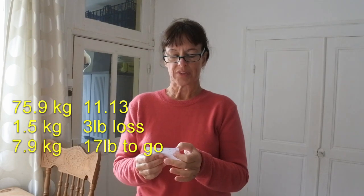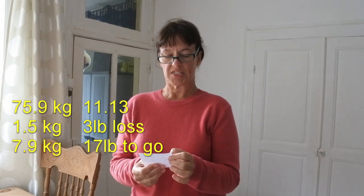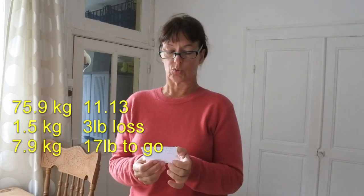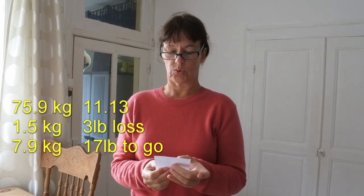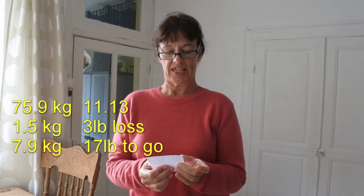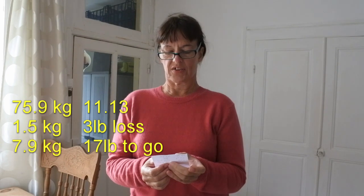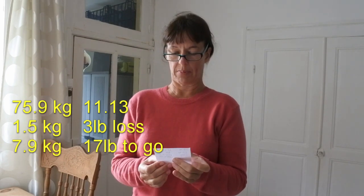That puts me at 11 stone 13 pounds. I'm quite pleased that I'm into the 11s — that's the equivalent of 75.9 kilos. Since last week I've lost one and a half kilos, so I'm very pleased with that. I've still got 7.9 kilos to go, which is the equivalent of 17 pounds or one stone and three pounds.